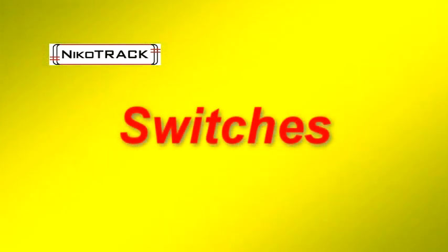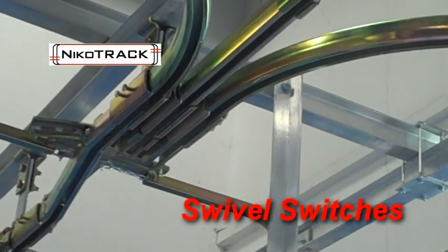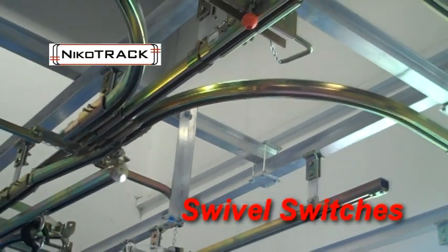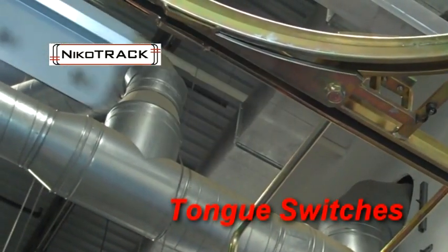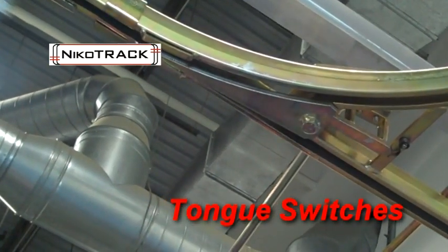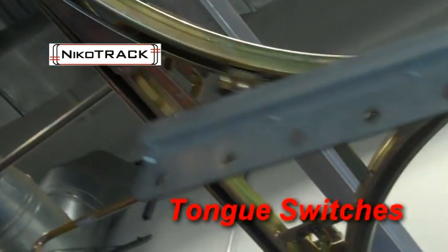Switches come in three primary categories: swivel switches, tongue switches, and turntable switches.